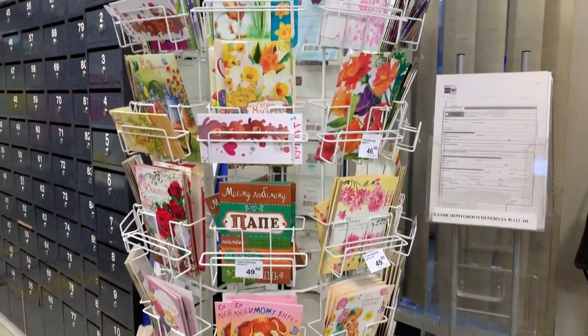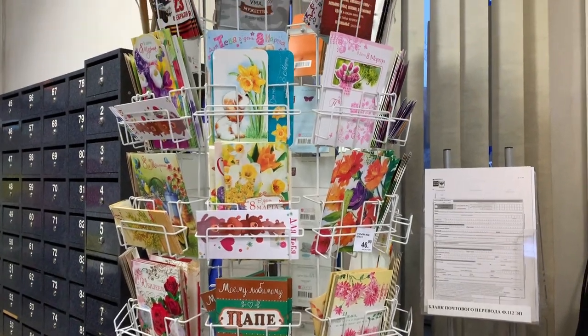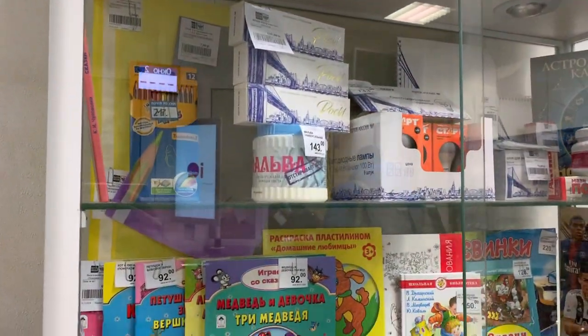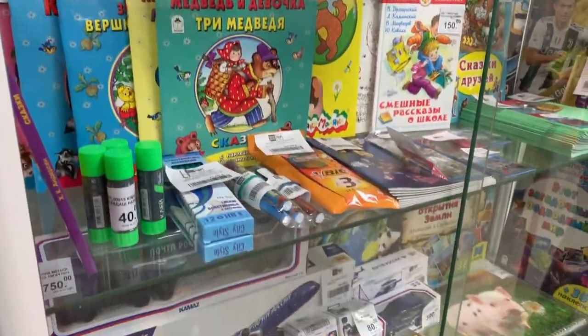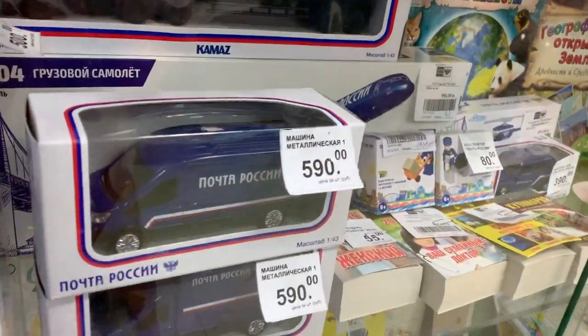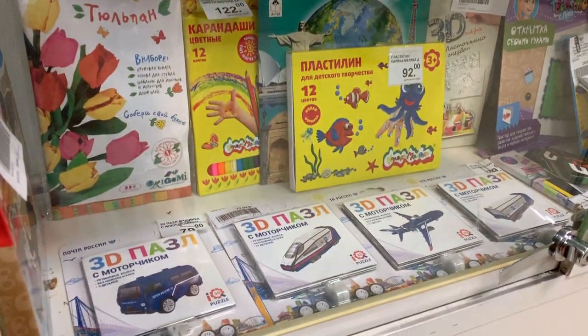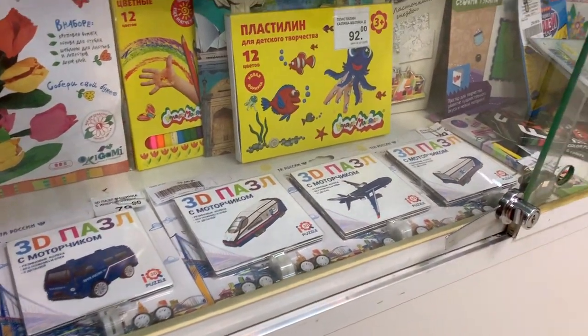Ещё здесь продаются открытки для разных праздников. Какие-то игрушки, машинки даже, видите? Фирменные машинки «Почта России». И разные книжки и пазлы.